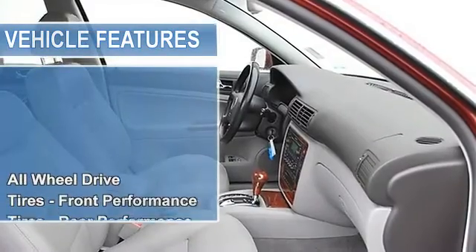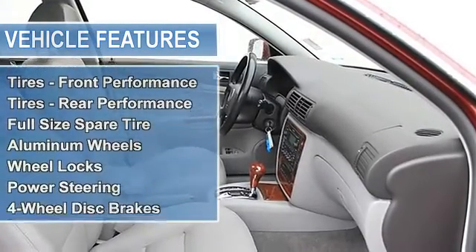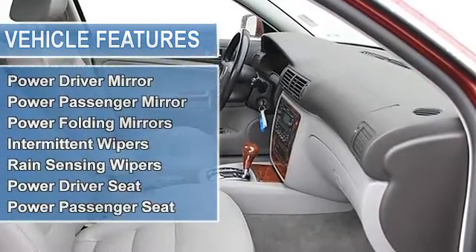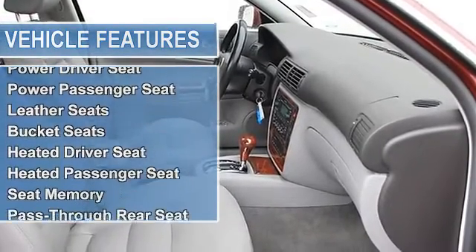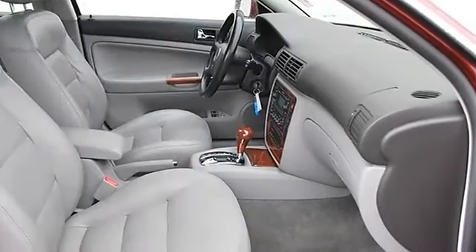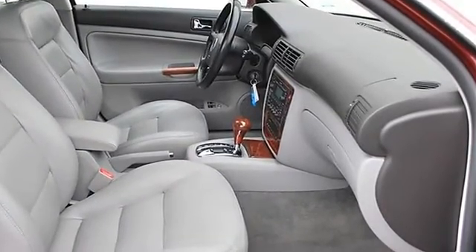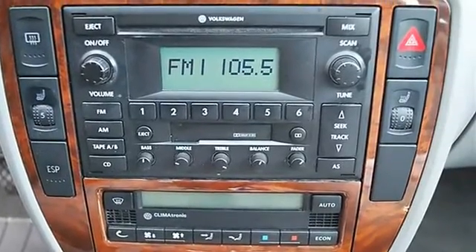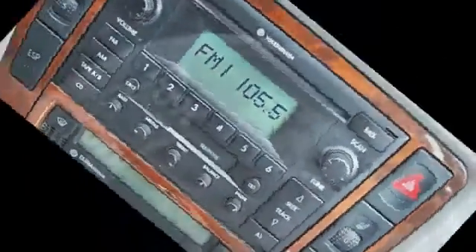Wheel locks, power steering, four-wheel disc brakes, four-wheel anti-lock brake system, power tilt sliding sunroof with sunshield, fog lamps, daytime running lights, heated mirrors, power driver mirror, power passenger mirror, heated exterior driver mirror, heated exterior passenger mirror.